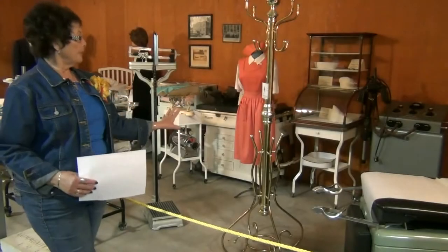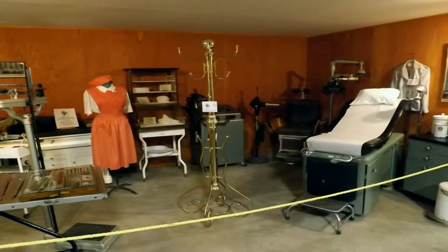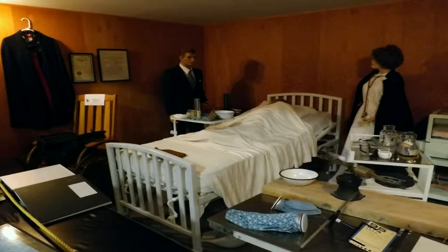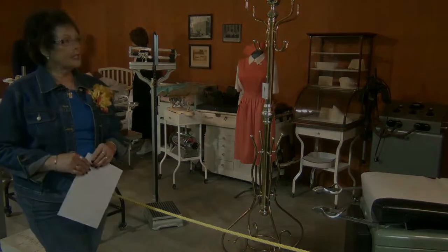All of this equipment is from our hospital that was in Imperial. We've since built a new hospital. And of course all of this was Dr. Smith's and it's all been donated.